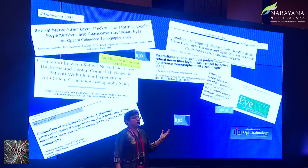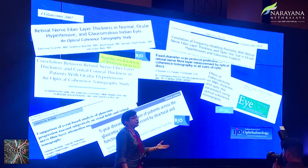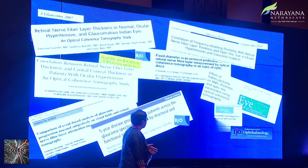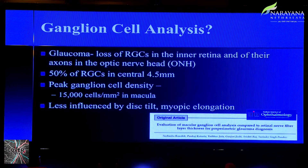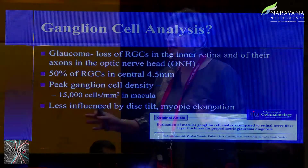Going further, we looked at the Stratus OCT for progression and followed it up with the Cirrus. We found that structural imaging tools are useful for early disease, but as disease progresses you actually need visual fields or functional assessment to pick up progression better. We also found you couldn't directly compare the Stratus and Cirrus — they are absolutely different machines — and the reproducibility of the spectral domain was better than the Stratus.